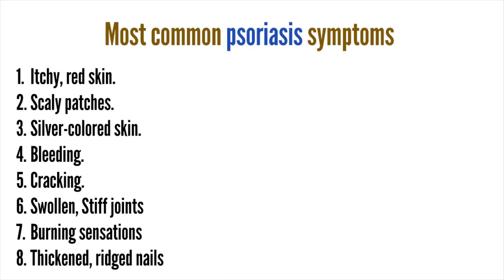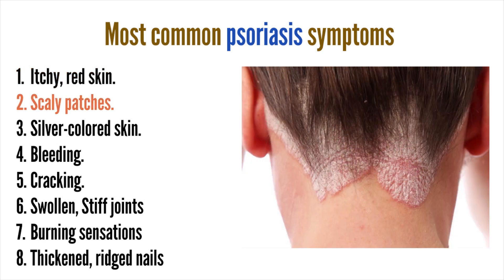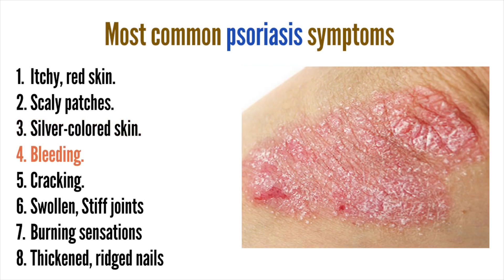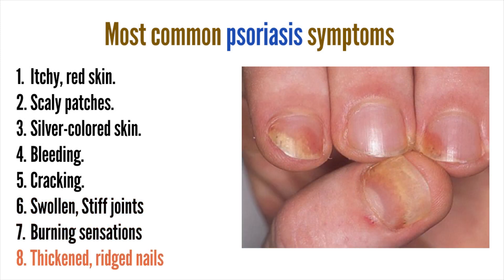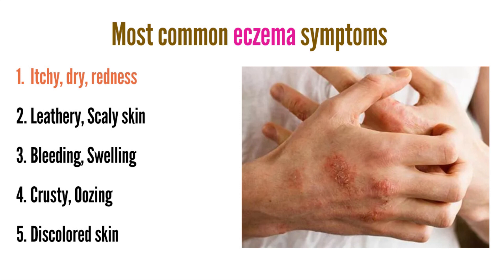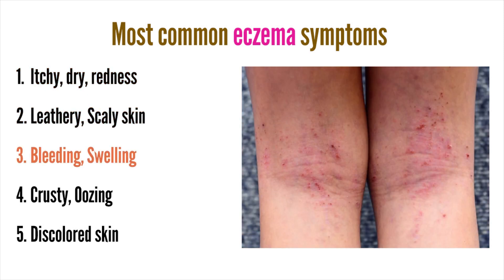Psoriasis and eczema have similar symptoms, but there are some differences. The most common psoriasis symptoms may include itchy red skin, scaly patches, silver-colored skin, bleeding, cracking, swollen stiff joints, burning sensations, and thickened ridged nails. Eczema symptoms may include itchy dry redness, leathery scaly skin, bleeding, and swelling.